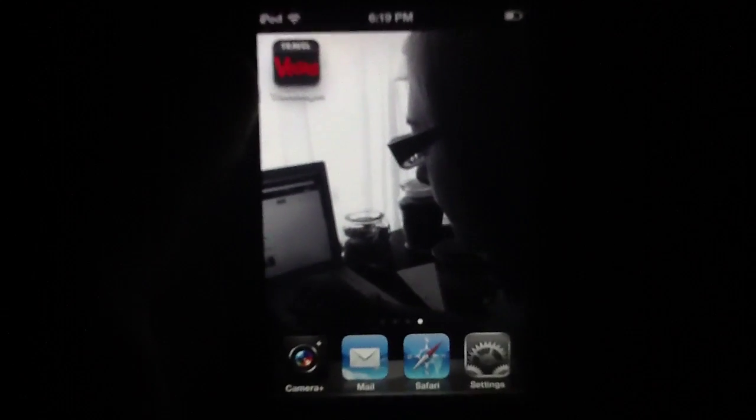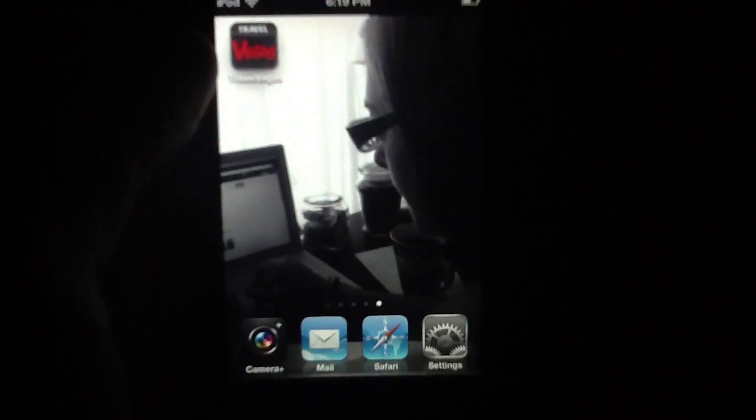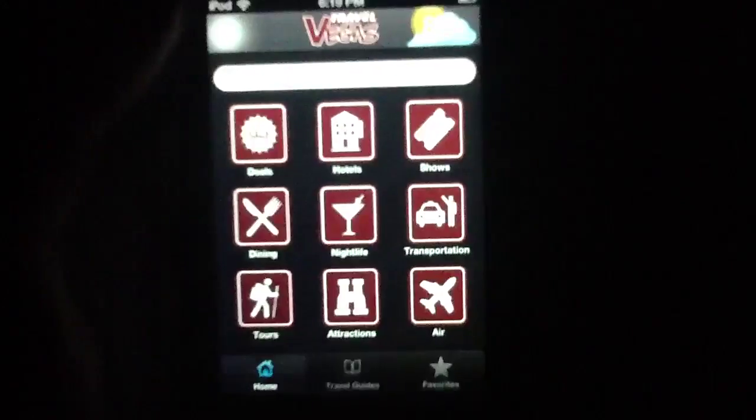It's available for free in the App Store, so there's no reason not to download it now if you'd like to follow along and keep score at home as we do this review. So I'm going to go ahead and jump into this and just kind of give you the basic run-through.